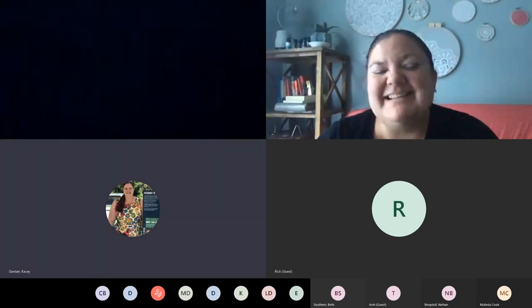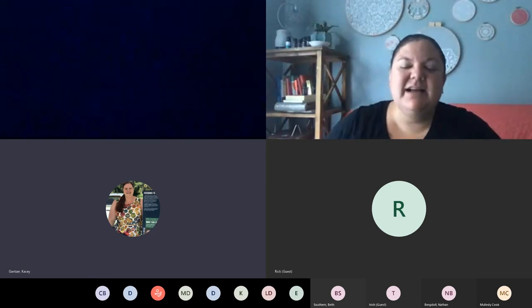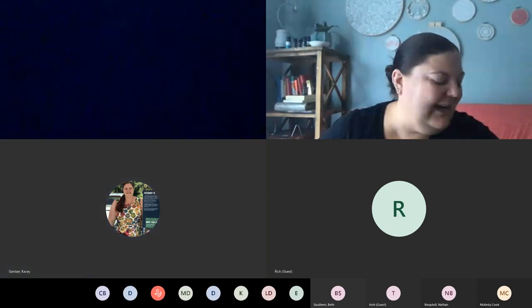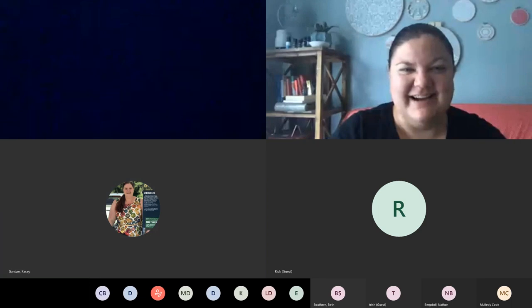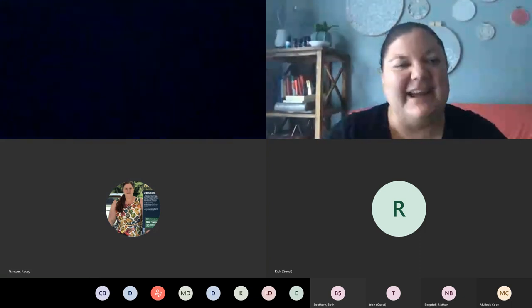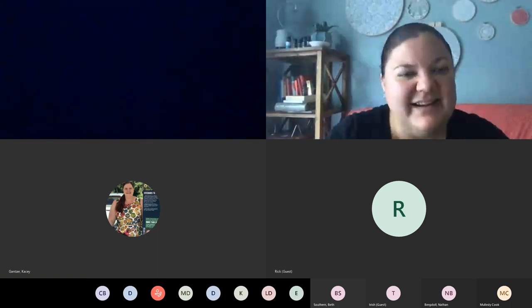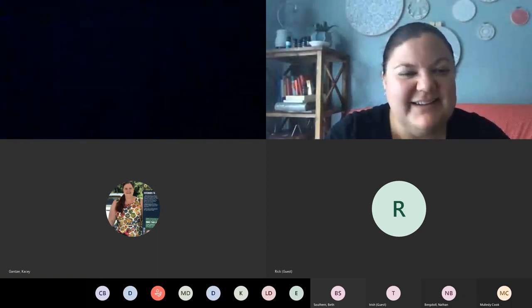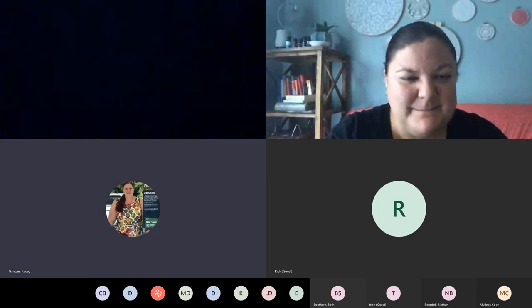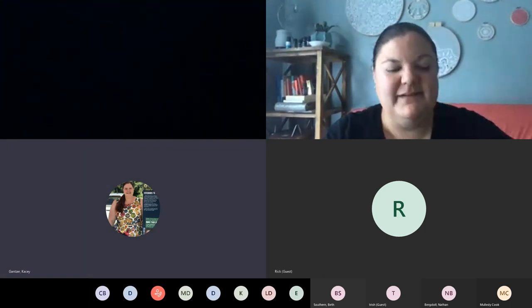Wow, that was a lot of stuff! We had a question about the name of the author of the Floret Farm book. I'm blanking on her name — it's Floret, F-L-O-R-E-T, and her first name is Erin. I'll just email it to you, Casey, because it's impossible to spell or pronounce. Does anybody have any other questions? That was so much great information. Milady Jane is still with us if anyone has questions for her.